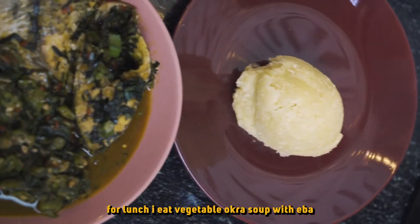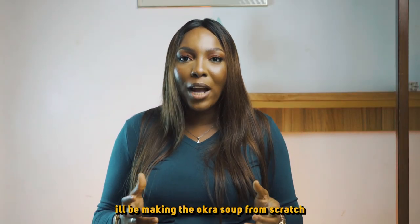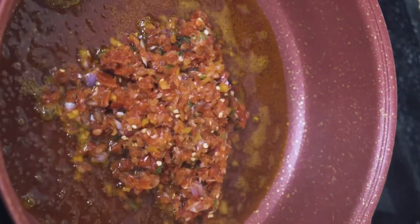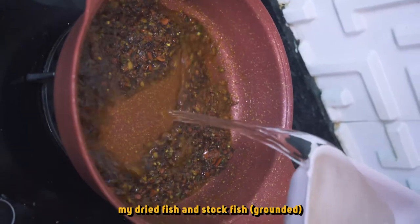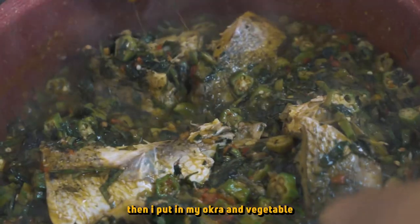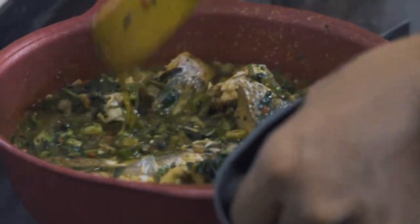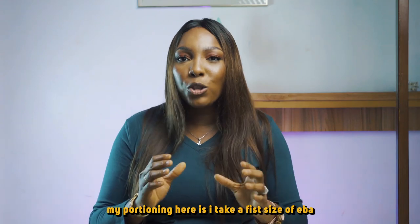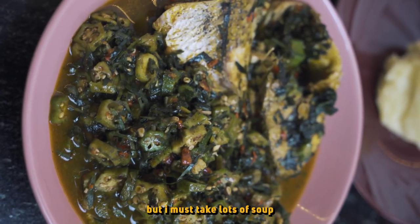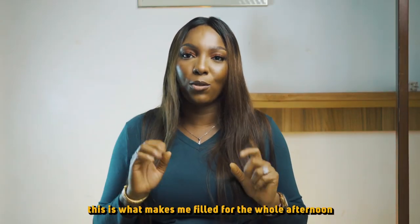For lunch, I eat vegetable okra soup with eba. I'll be making this okra soup from scratch. All I need is a little oil, onions, pepper, my dried fish and stockfish, and my protein cooked in it. Then I put in my okra and my vegetable. After making that, my soup is ready. The next thing I do is make eba. My portioning here is that I take a fist size of eba, but I must take a lot of soup. This is what keeps me full for the whole afternoon.